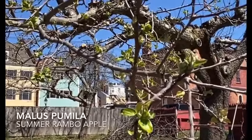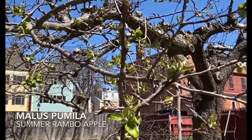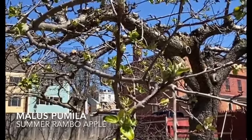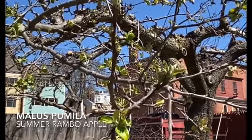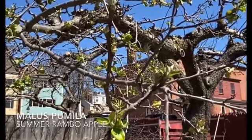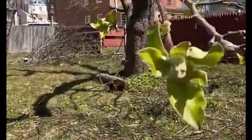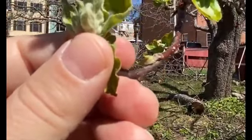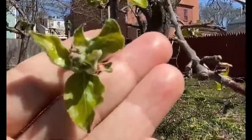We have quite the collection of apples here at Strawbery Banke Museum. This is actually in our main orchard by our beehives. This is Summer Rambo, that is harvested in the summer as the name reflects. As you can see, only leaves and maybe a few buds here, but you can see the buds developing nicely, so we'll see those flowers very shortly.